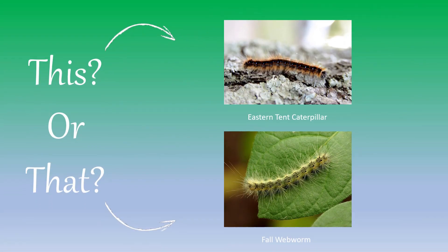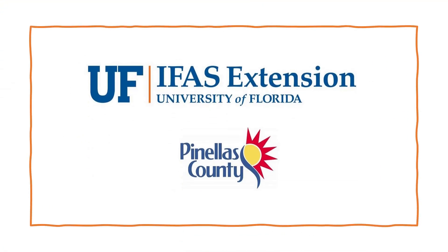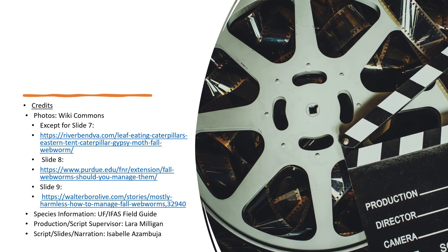So, the next time you see these invertebrates, remember to consider the feeding season, web placement, feeding location, and general appearance. Thank you for joining us and stay tuned for more episodes from our 'This or That' series from UF/IFAS Extension Pinellas County Office. Thank you.